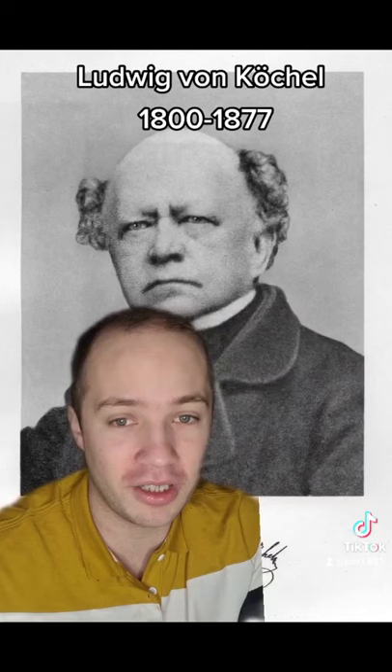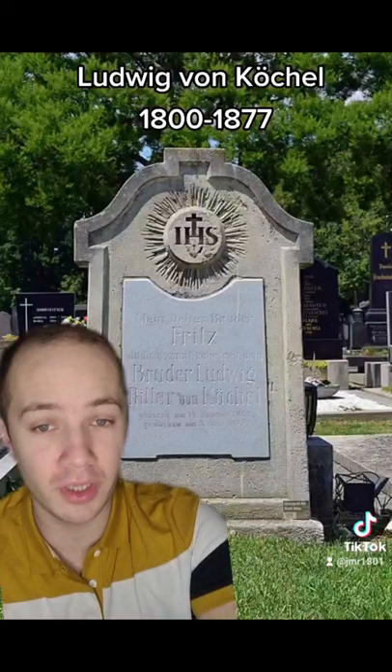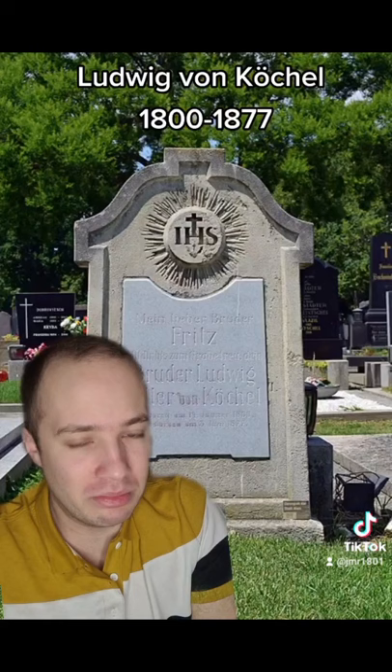He found many pieces and he really gave structure to the work of Wolfgang Amadeus Mozart, which was really important at the time. He even got an honorary grave from the city of Vienna for what he did, because many people consider it to be very important.